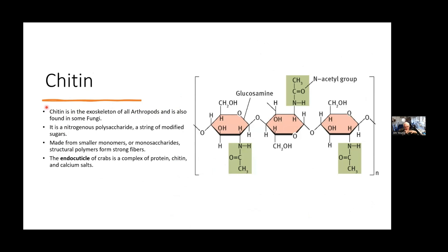What is chitin? It's actually a polysaccharide — a chain of sugars. The sugar is called glucosamine, and each glucosamine has a nitrogen-containing part attached to it. That configuration makes extremely tough fibers. The endocuticle of the crab is a complex of protein, chitin, and calcium salts.